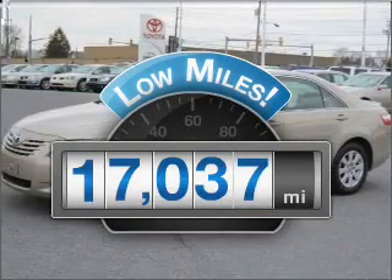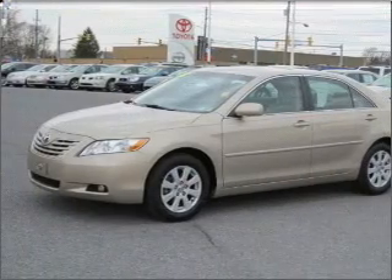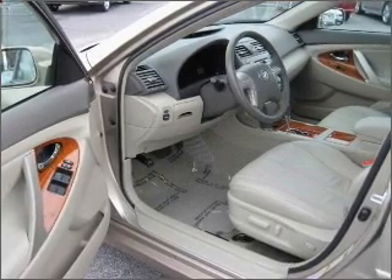Low mileage is an important factor in your purchase, and this vehicle delivers a low odometer reading with an efficient four-cylinder engine that responds smoothly to its five-speed automatic transmission, and brakes safely with the anti-lock braking system.